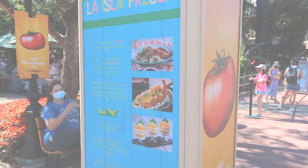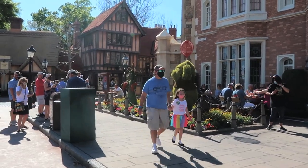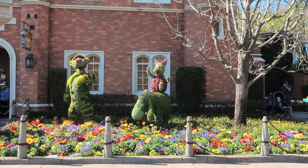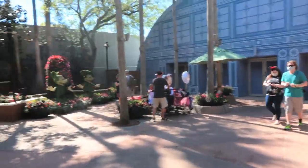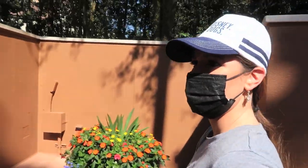Here we are in the UK. We have the topiaries of Rabbit, Pooh Bear, Tigger, Eeyore, and Piglet. Time to check out the festival offerings! I'm excited to get a balloon — the heart-shaped one was my first balloon when I first came to Disney. Oh, it's actually both Mickey and Minnie — cool! Something smells good; I think we're headed in the right direction.